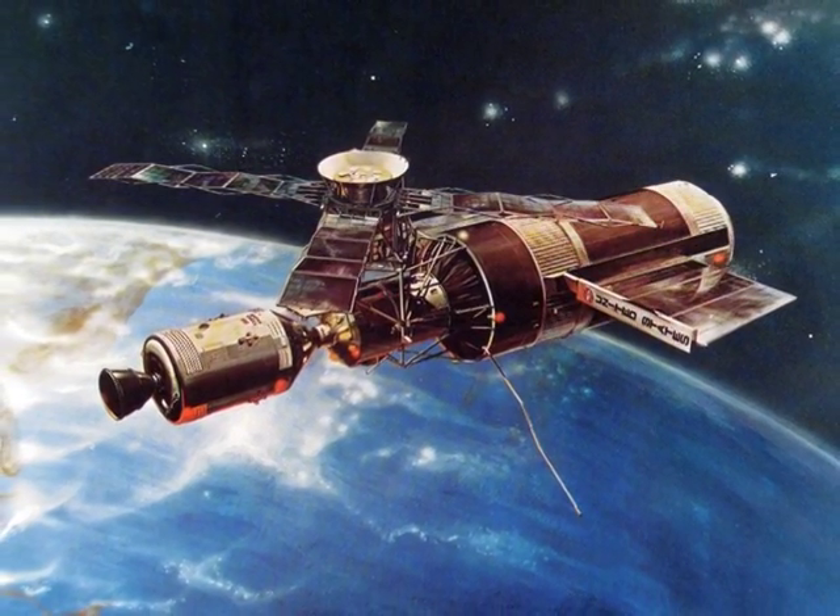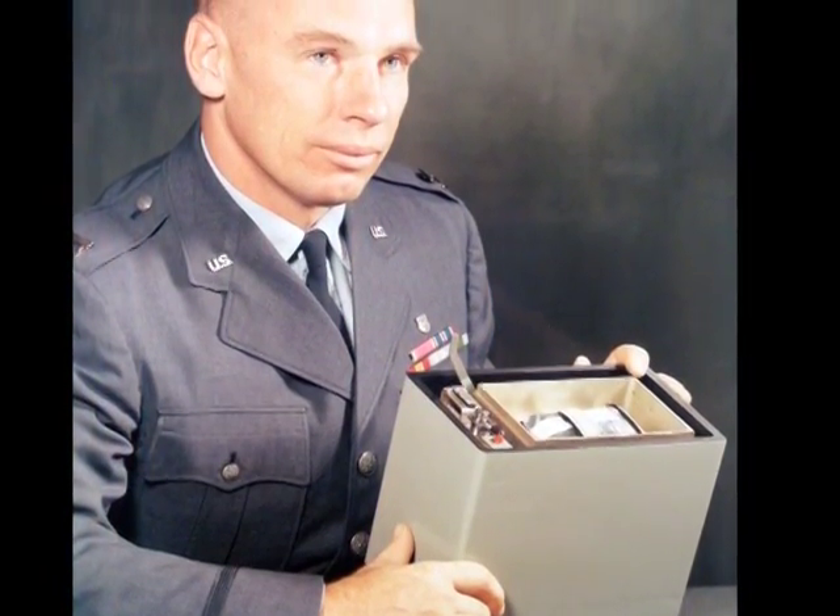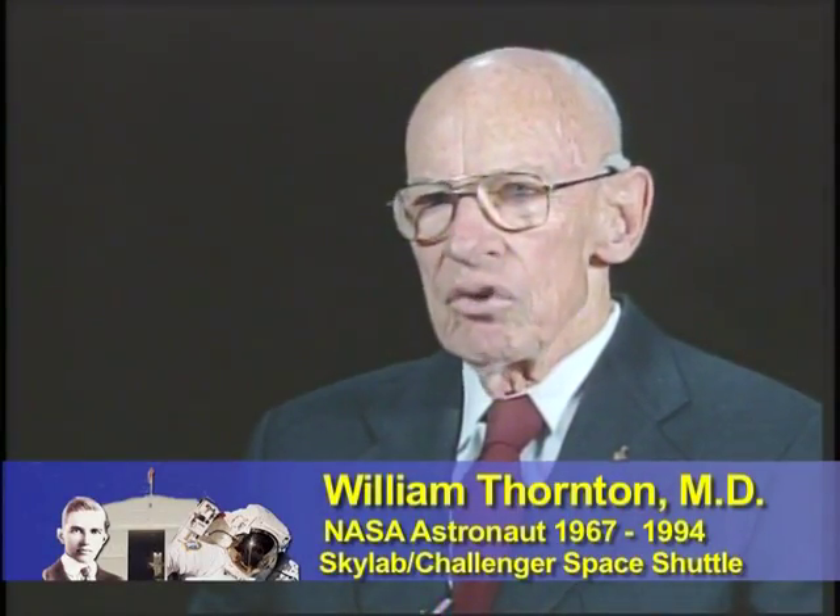Dr. William Thornton, the first Air Force scientist to become an astronaut, collaborated with cardiologist and future Air Force General John Ord to develop several space physiological devices used on Skylab. The devices developed at Brooks for MOL were picked up and used very successfully on Skylab by NASA, supporting both operations and various investigations there. Some of these devices were later adapted by NASA for its space shuttle program.